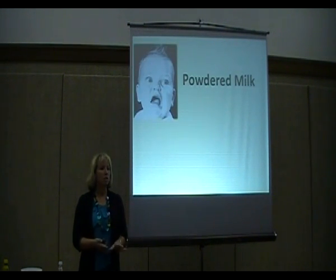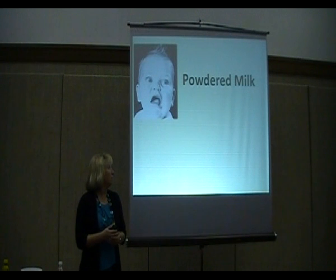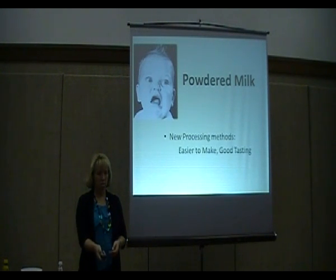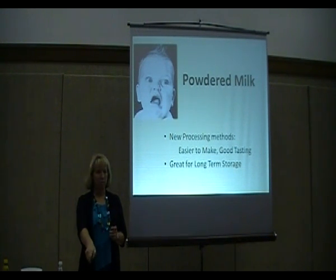Powdered milk in the olden days got a grimace from people because it was pretty bad — it really tasted not good. But milk has really improved, and later tonight you're going to taste four different kinds of powdered milk to see that they have improved. There are new processing methods which make powdered milk easier to make, taste a lot better, and it's really good for long-term food storage.